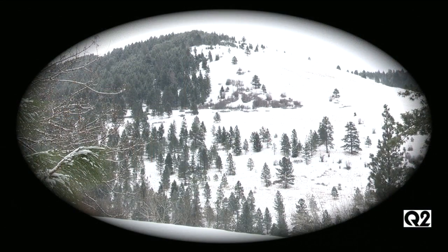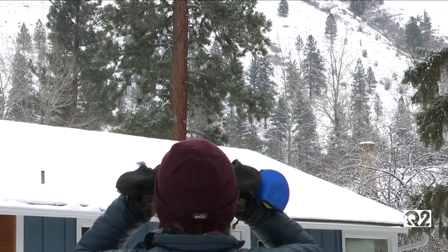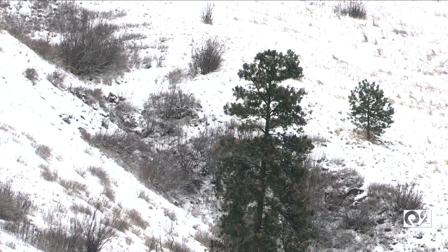I love citizen science. I think it's just an amazing thing to do and anyone can do it. It's really important because we're eyes on the ground, and taking these observations is really crucial to understanding the elk and how they move on the landscape and how they interact with their different habitats.